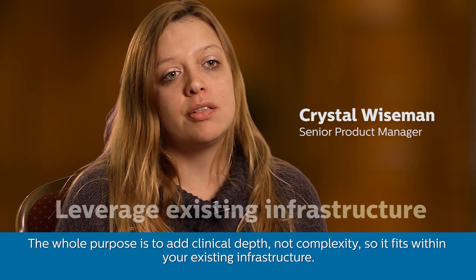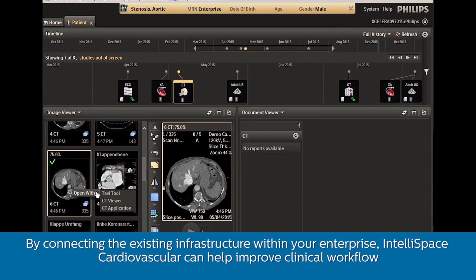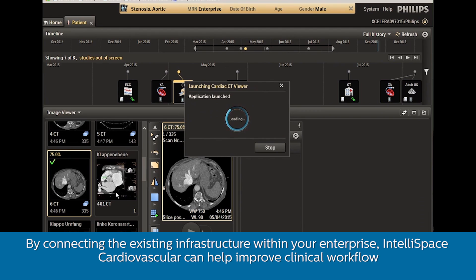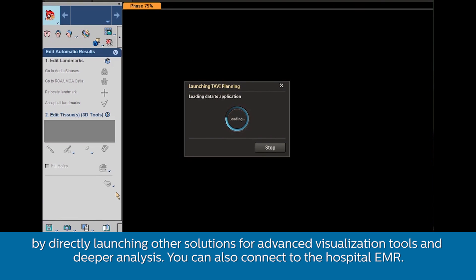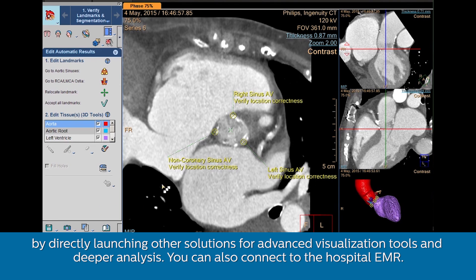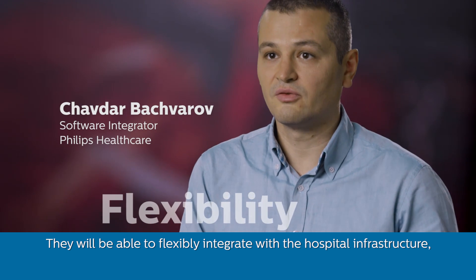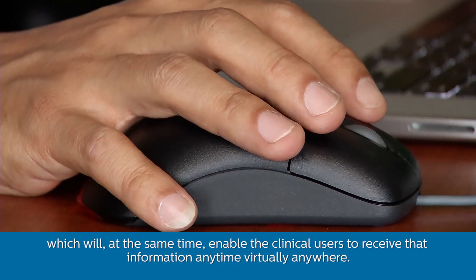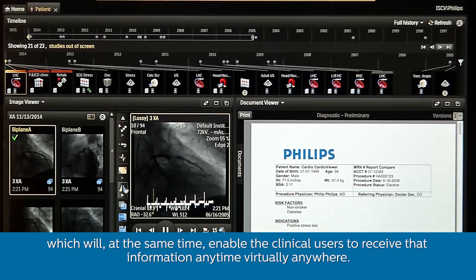The whole purpose is to add clinical depth, not complexity, so it fits within your existing infrastructure. By connecting the existing infrastructure within your enterprise, IntelliSpace Cardiovascular can help improve clinical workflow by directly launching other solutions for advanced visualization tools and deeper analysis. You can also connect to the hospital EMR, enabling clinical users to receive their information anytime, virtually anywhere.